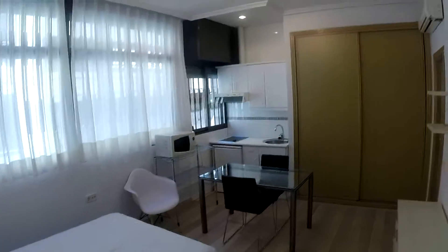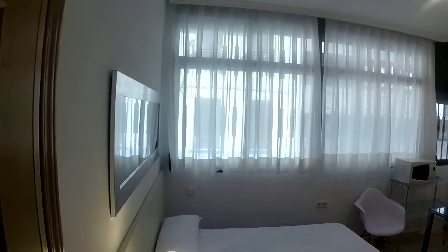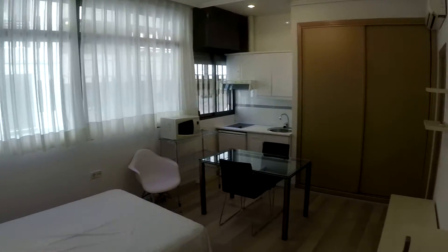Alright, so this is the main door of the studio. And as we get in, this is a general view of the studio. It is really nice, has a lot of windows so it's really bright in here.